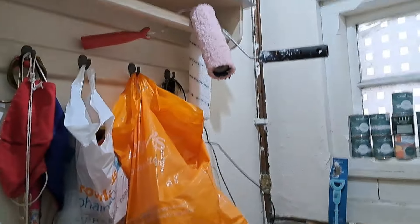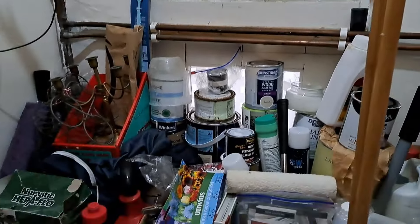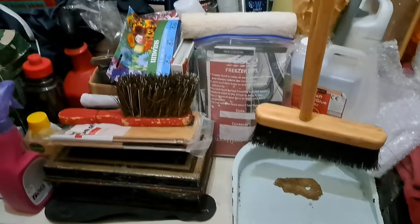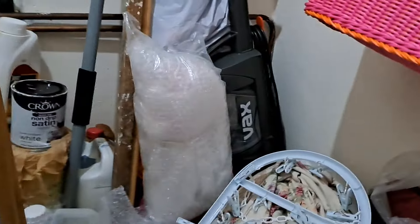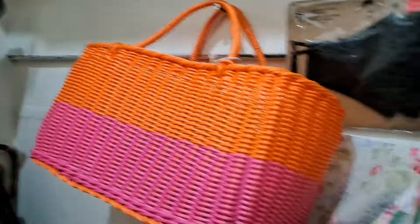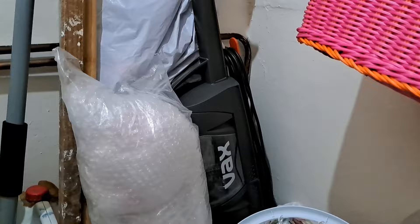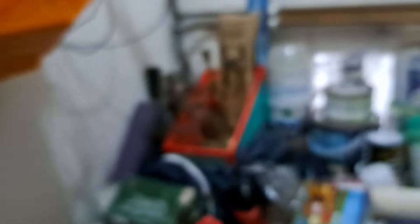So this is the washing machine room. Lots and lots of paint. We've got all sorts of bits and bobs — bags, shopping bags, extra things like hangers for our clothes, bubble wrap, wax machine, brush and shovel, etc. Lots of bits and bobs on here. This is just like a storage where we put stuff.